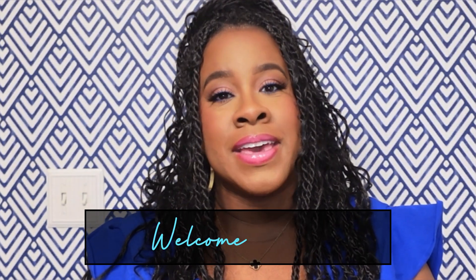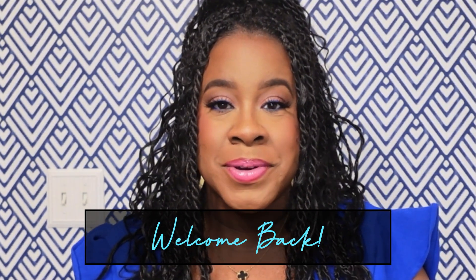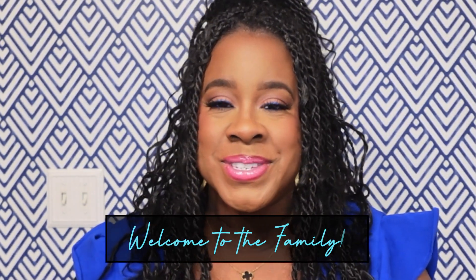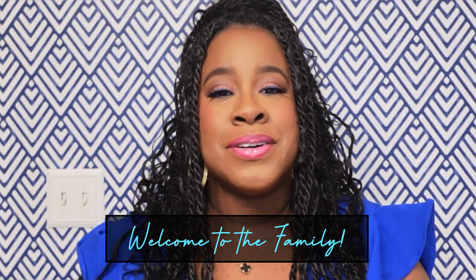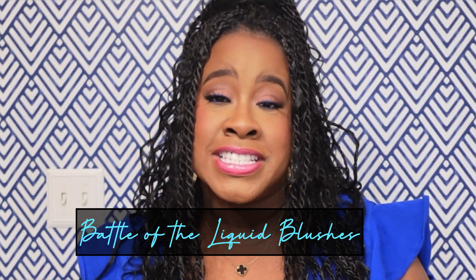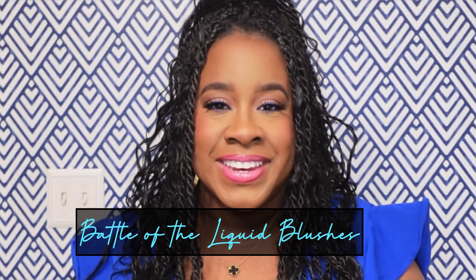Welcome back to the channel. I'm Megan Yvonne if you're new. If you are a returning subscriber, welcome back. If you are a new subscriber, welcome to the family. Today's video is going to be all about the battle of the liquid blushes. Let's see which one is better. Are they equal? Is one a dupe for the other? Let's get into the video.